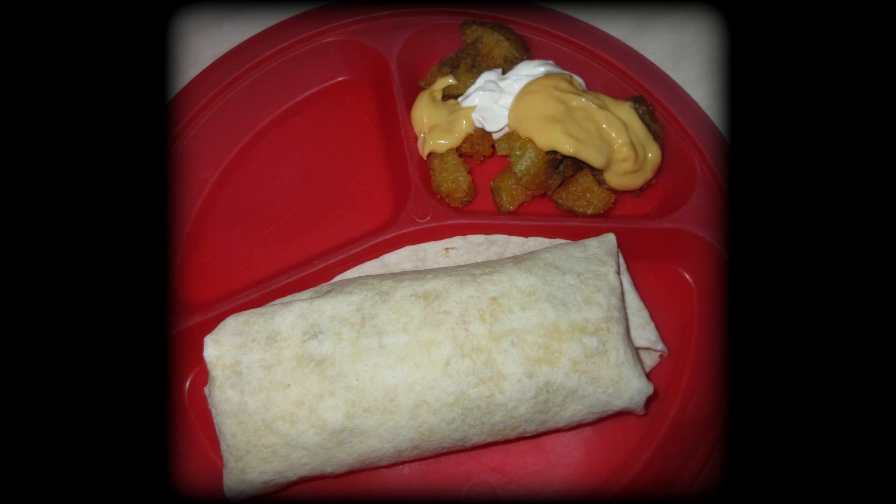On this day we had homemade cheesy beef potato burritos and a copycat fiesta potato recipe from Taco Bell. This was so delicious — it tasted so much like the real fiesta potato bowls at Taco Bell, and the burrito was spot on as well. Soon I will have a copycat recipe coming on the cheesy beef potato burrito as well as these fiesta potatoes, so stay tuned for that.